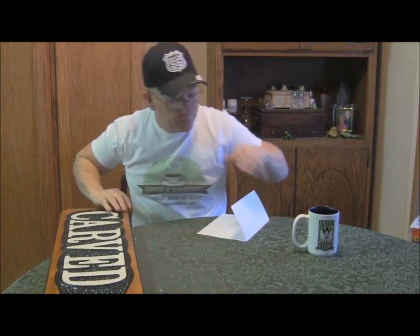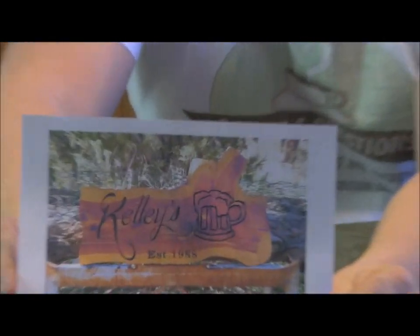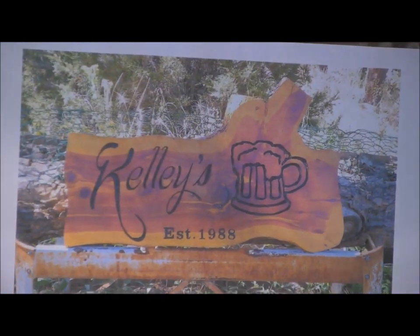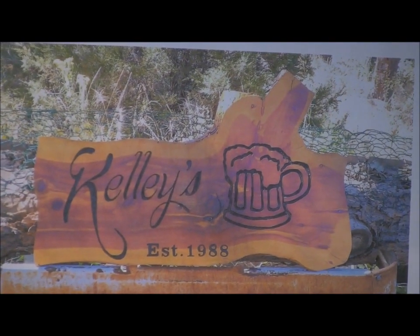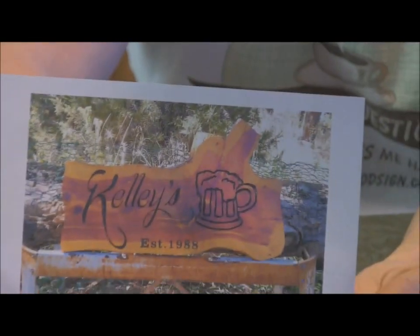Sign carver of the day is Shorty Clark — really a cool sign. I love these live edge signs made out of slabs. It looks like cedar to me, I'm not sure, but it's a beautiful sign. Just so unique. Congratulations, Shorty!